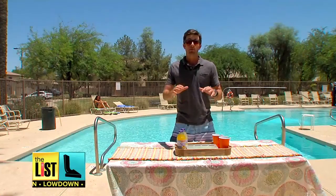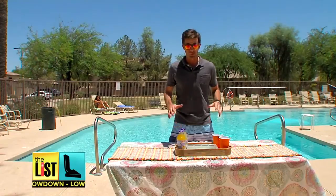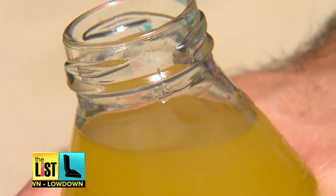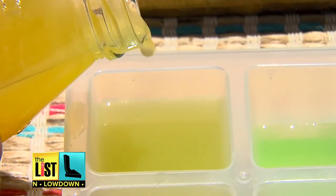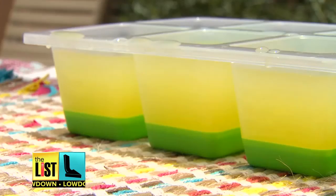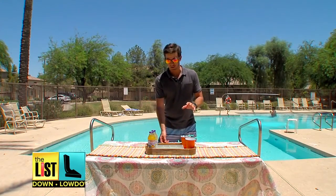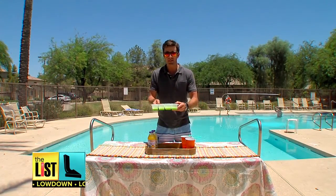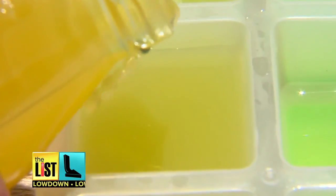Next up, a big problem in the summertime is watered down cocktails. The solution: flavored ice cubes. It's pretty simple — just pick your favorite juice. If you want to spruce things up with stripes, fill the ice cube trays partially, let them freeze, then repeat with another flavor. I like my drinks with a little citrus, so I've already filled these ice cube trays up halfway with lemonade. I'm just going to add some orange for that extra tang.